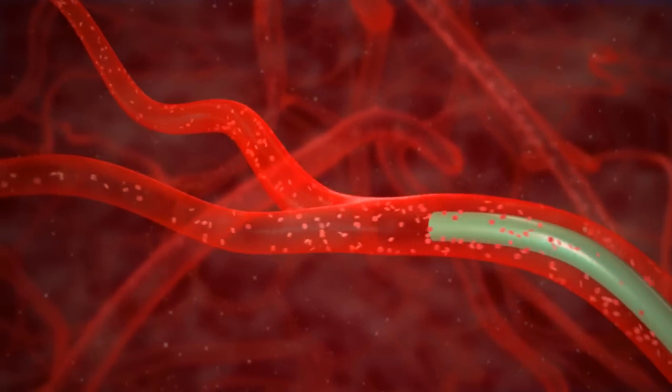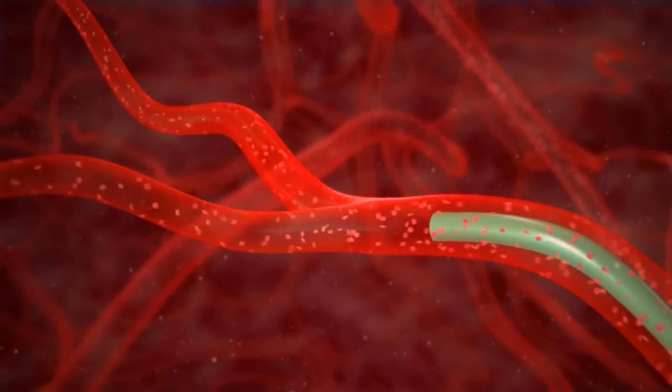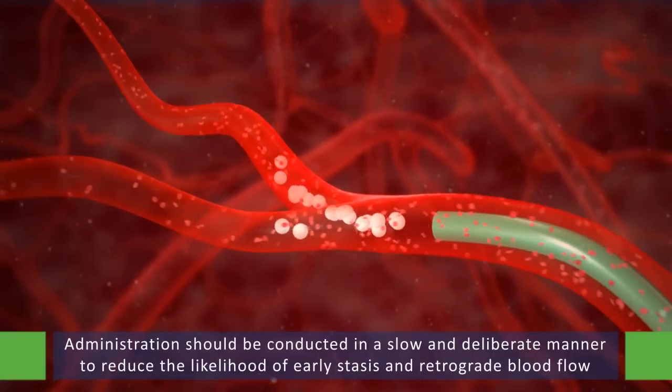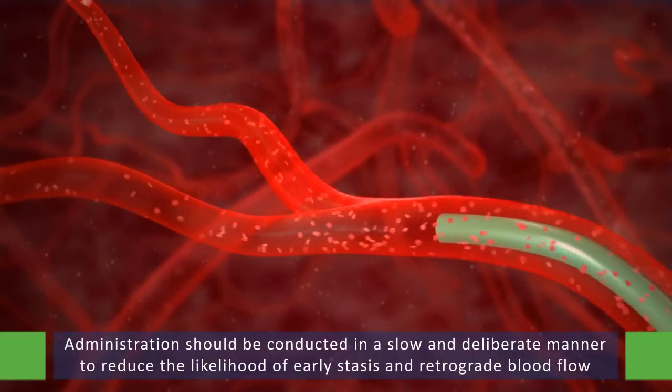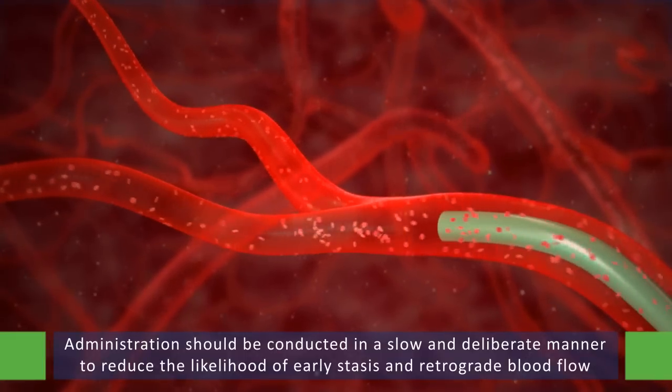The microspheres are administered through this catheter. Administration should be conducted in a slow and deliberate manner to reduce the likelihood of early stasis and retrograde blood flow.